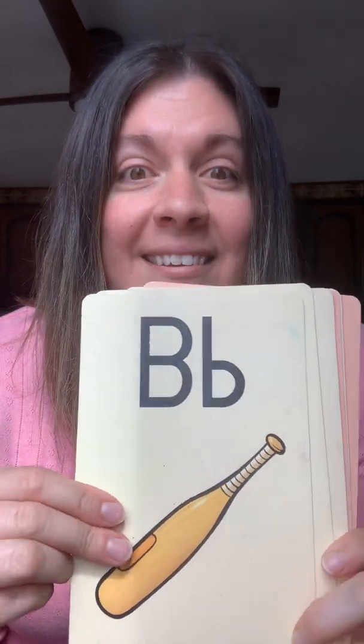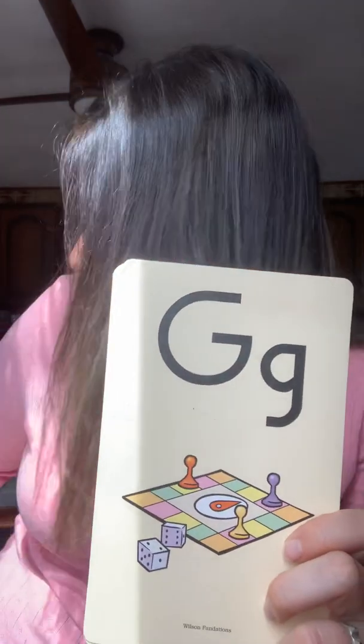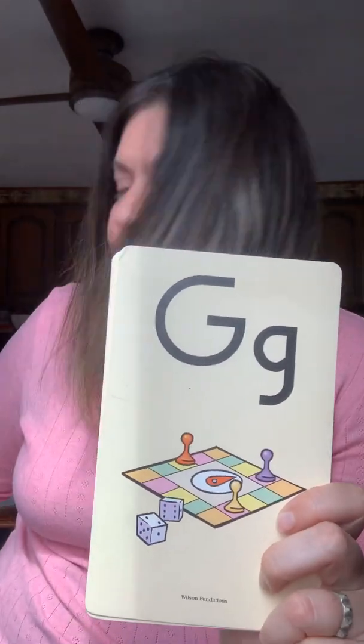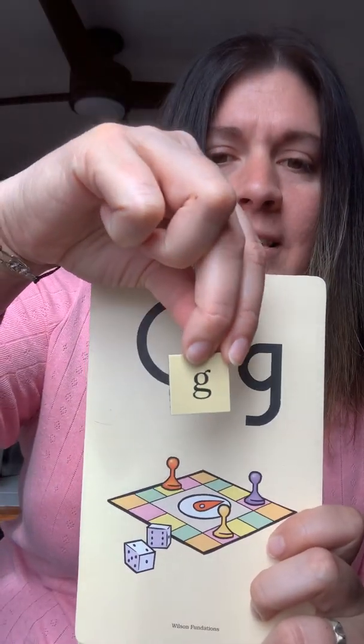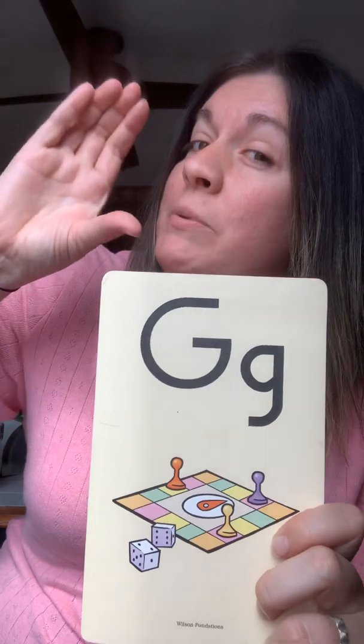B, bat, buh. D, dog, d. G, game, guh. And sometimes I have the fancy G — this is my fancy version but it's the same letter. G, G, game, guh.